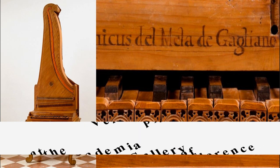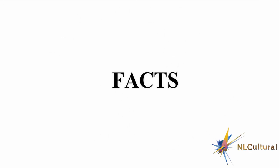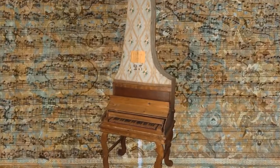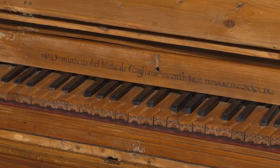The American Pronunciation Guide presents: How to Pronounce Domenico del Mela. Made by Domenico del Mela from Mugello, priest and musician, pupil of Maestro Cristofori.